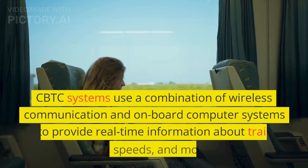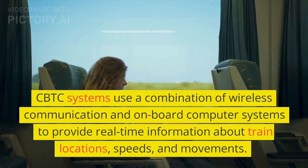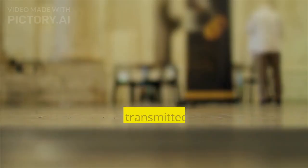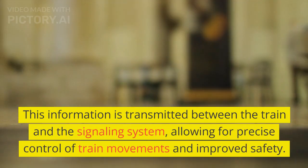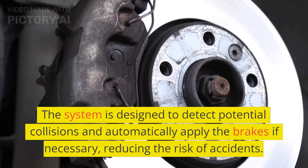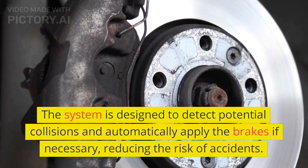CBTC systems use a combination of wireless communication and onboard computer systems to provide real-time information about train locations, speeds, and movements. This information is transmitted between the train and the signaling system, allowing for precise control of train movements and improved safety. The system is designed to detect potential collisions and automatically apply the brakes if necessary, reducing the risk of accidents.